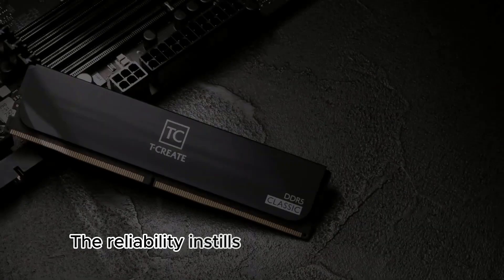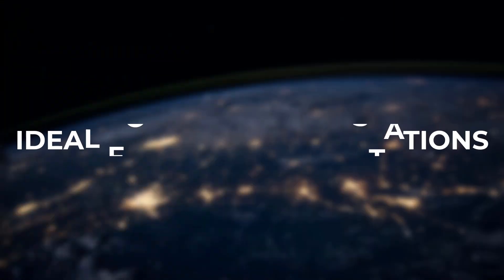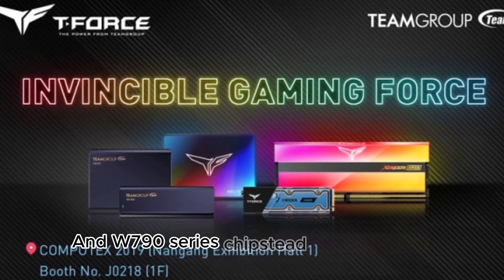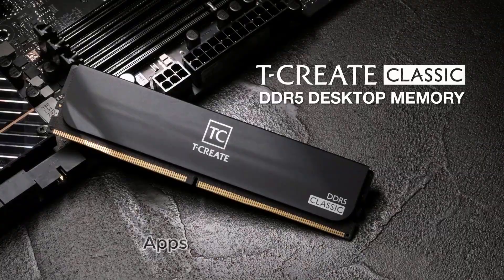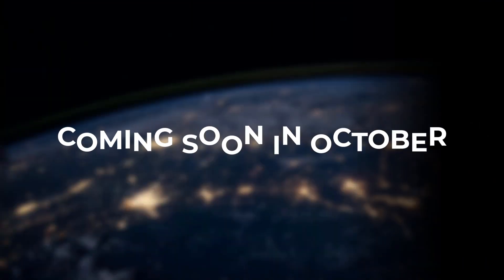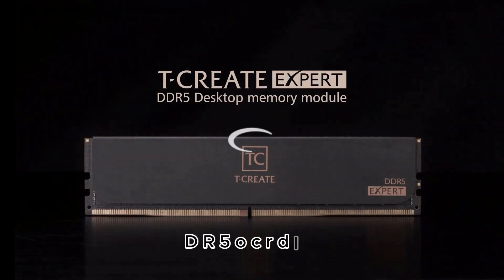The reliability instills confidence in creators working on important projects. In terms of compatibility, the T-Create Master DDR5 OC RDIMM is designed for workstations using Intel's Xeon W3400 series processors and W790 series chipset motherboards. When paired with Xeon CPUs, you get excellent performance in creative apps like the Adobe Suite, Autodesk tools, game engines, and much more. This memory was built with professional workflows in mind.